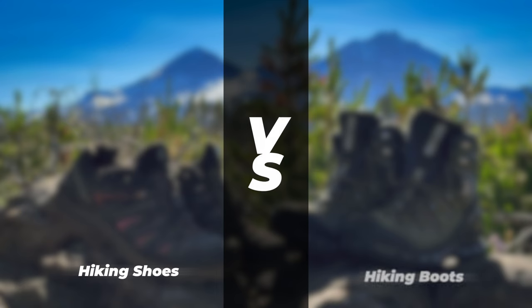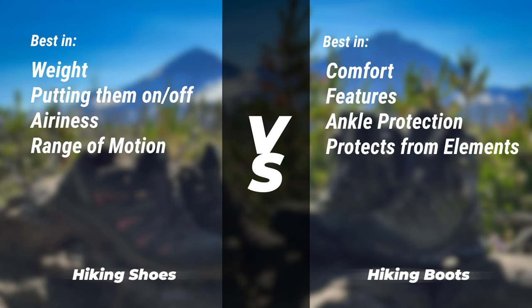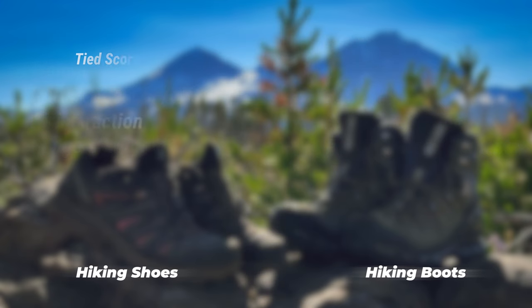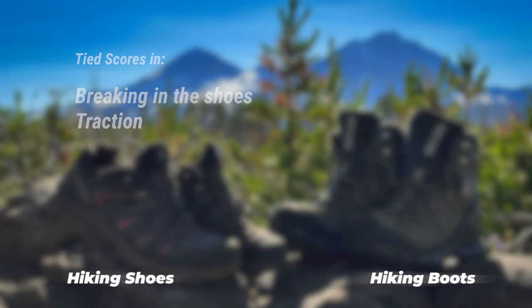So do we have a clear winner between hiking shoes and hiking boots? The hiking shoes weigh less, they're easier to put on and off, they breathe better, and they have a better range of motion. The hiking boot on the other side is slightly more comfortable, has more features for things like micro spikes, the ankles are protected just a little bit more, and it also protects better from the elements like water and muddy areas. There was no clear winner for breaking in the shoes — that really depends on the shoe you have — and traction was also very equal between the two.